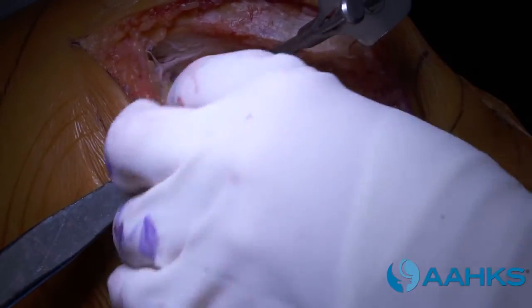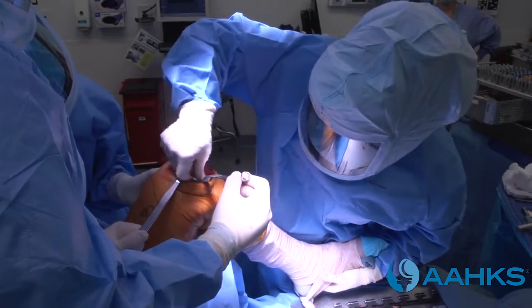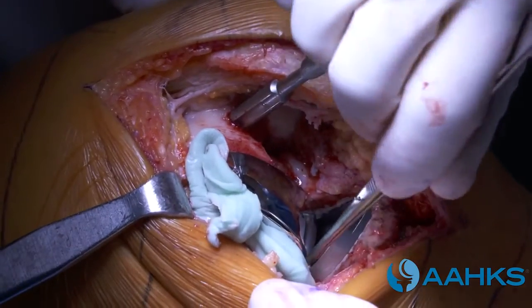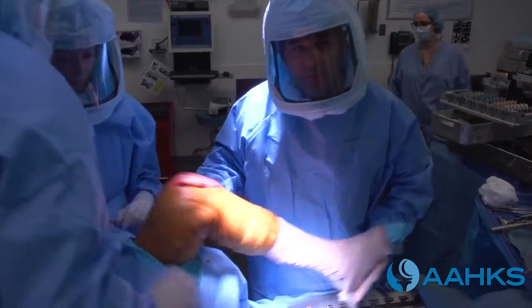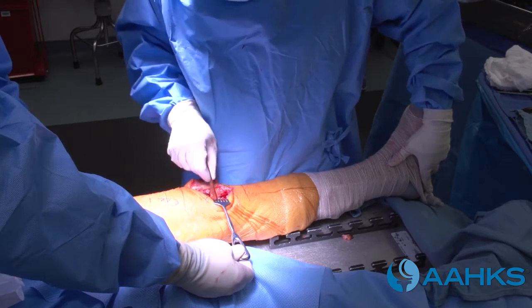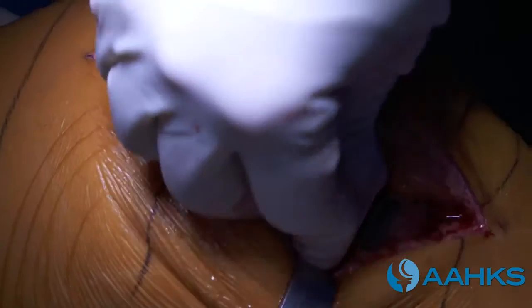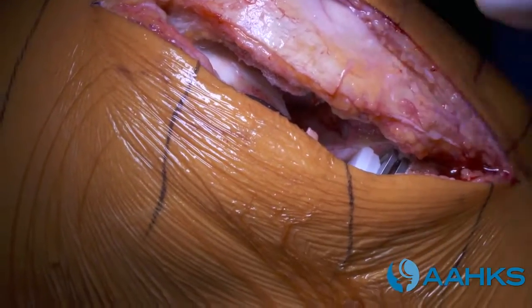The surgeon injects the cement and applies it over the bone surfaces. The surgeon places the components, removes the excess cement, and clicks in a trial plastic liner. The knee is then moved around to check balance, and the surgeon inserts spacers to determine if the size of the liner is appropriate. The final liner is clicked in, and all the final implants are in place.